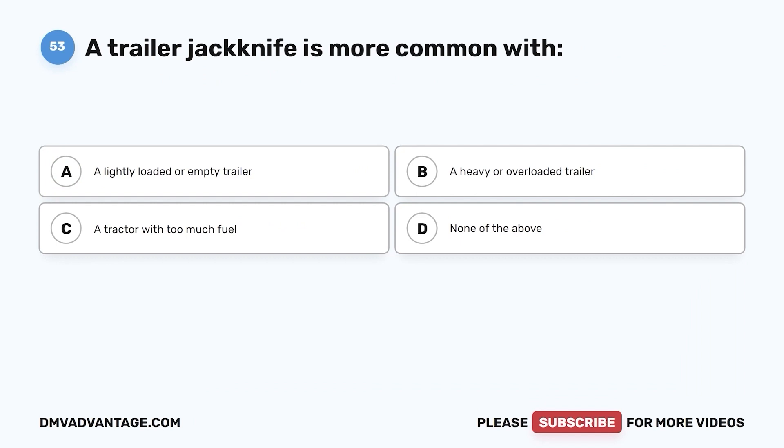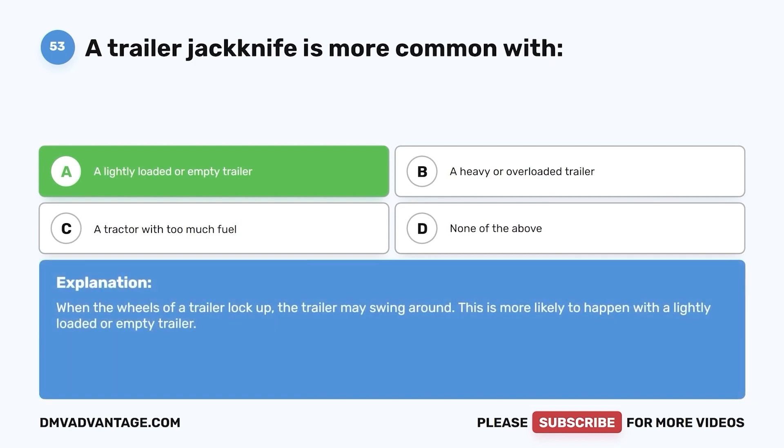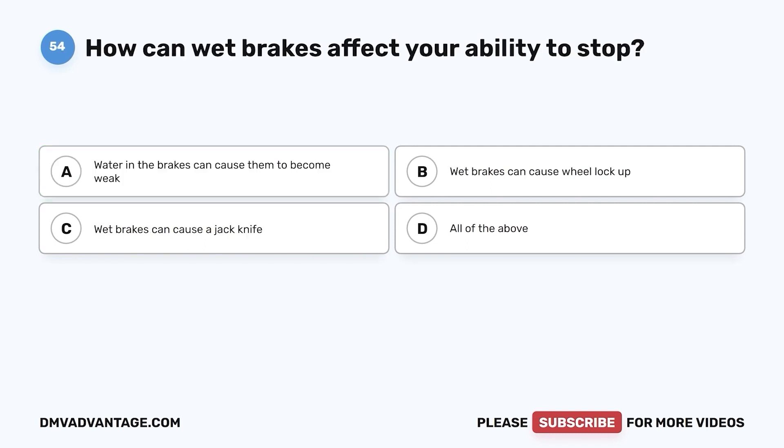Question 53. A trailer jackknife is more common with: a. A lightly loaded or empty trailer. b. A heavy or overloaded trailer. c. A tractor with too much fuel. d. None of the above. The correct answer is a. When the wheels of a trailer lock up, the trailer may swing around. This is more likely to happen with a lightly loaded or empty trailer.